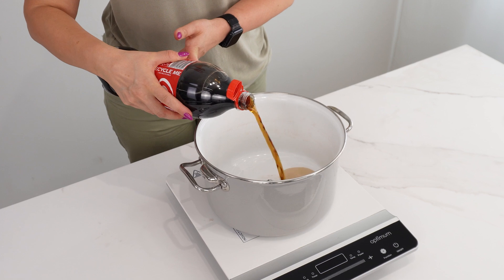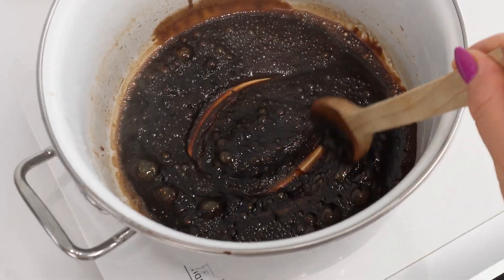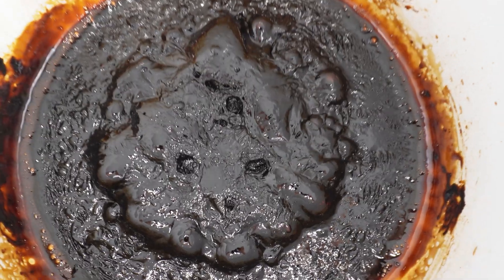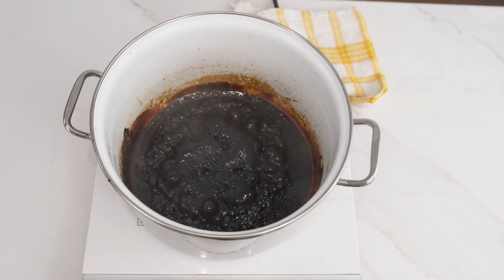Take a pot and pour in a bottle of Coca-Cola. Wait until it starts to boil, then stir. Next, bring it to a full boil. After boiling, a layer of sticky, black, caramel-like substance remains in the pot.